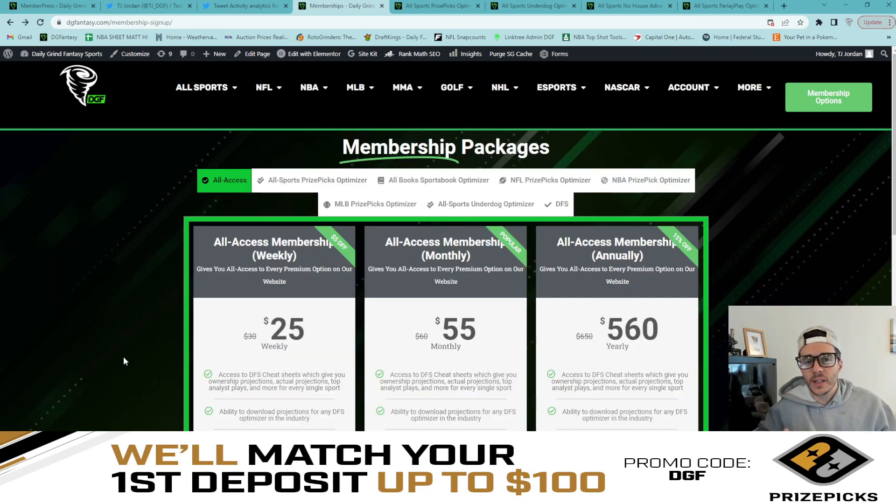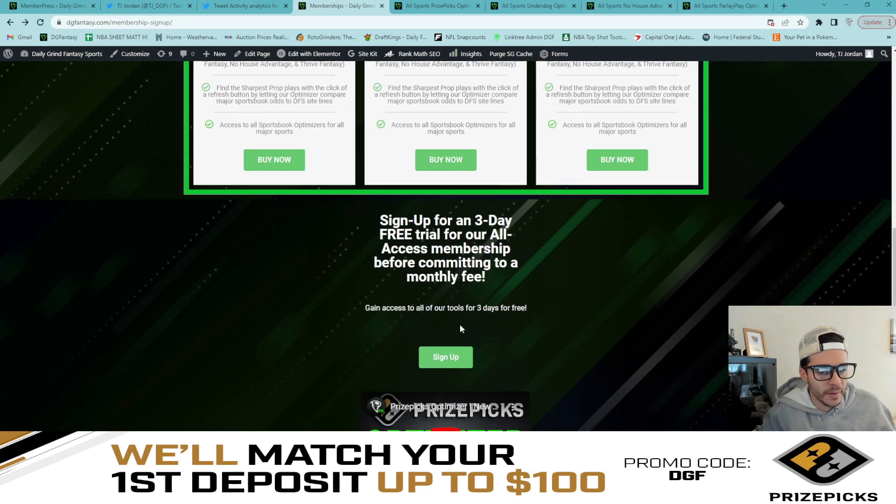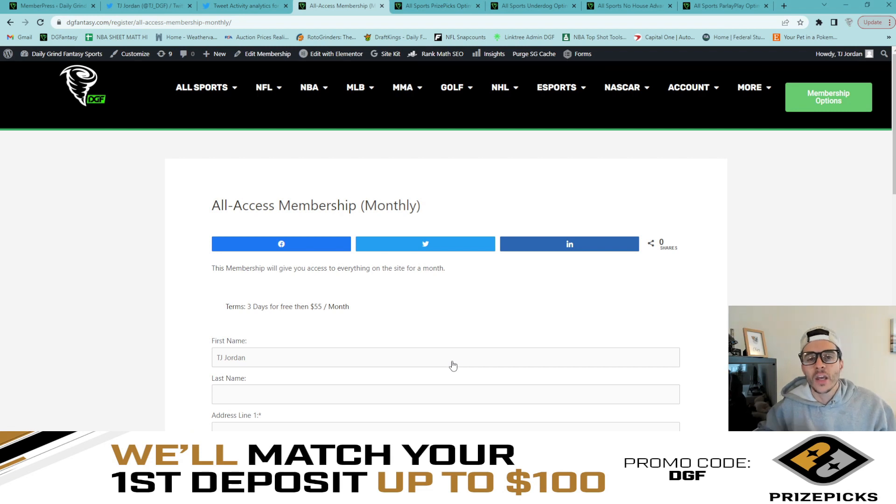Before we dive into our slip, I want to remind you guys that we are running three-day free trials on our all-access membership monthly option on our website. All you have to do is go to dgfantasy.com, click on the membership options — all-access pops up immediately. You scroll down, click sign up, and input your information. You get three free days, free of charge. If you're unhappy with the product or don't want to pay, all you have to do is cancel prior to the charge in your first three days. No sweat — come try it out at dgfantasy.com.